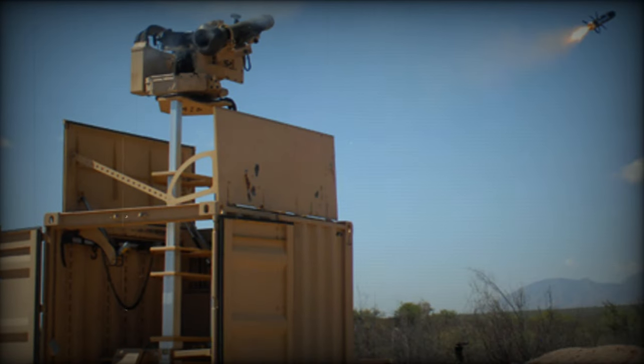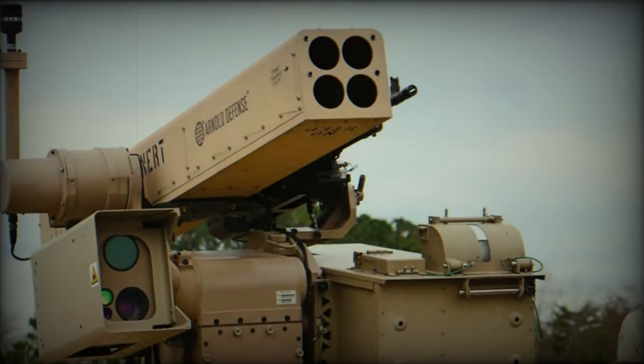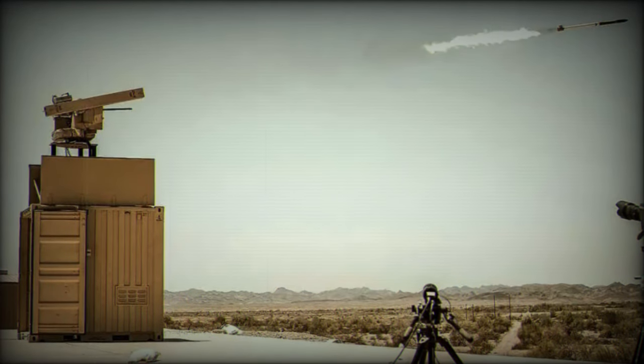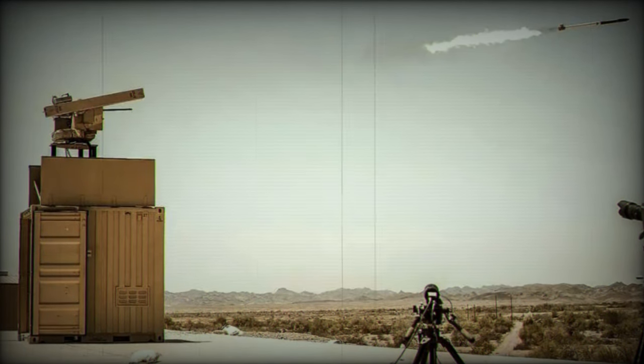The counter-drone system comprises two separate containers: the killer container with the launcher, and the hunter container equipped with a sensor suite. The hunter container includes an RPS 42 radar array from Leonardo DRS and a sensor turret with electro-optical and infrared cameras. This dual-container configuration enhances the system's effectiveness in detecting, tracking, and engaging drone threats.